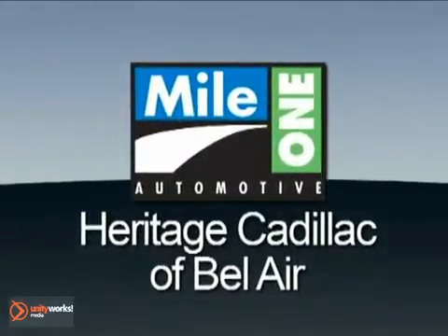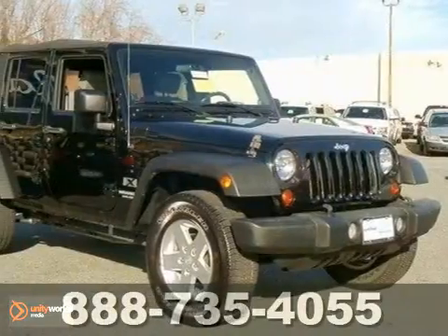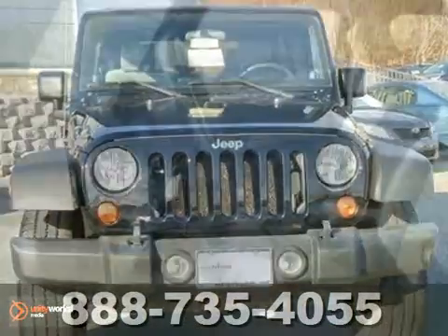Mile One Heritage Cadillac of Bel Air, here's the vehicle for you. If you want features and options, this certified one owner 2009 Jeep Wrangler Unlimited X with low miles is well equipped.